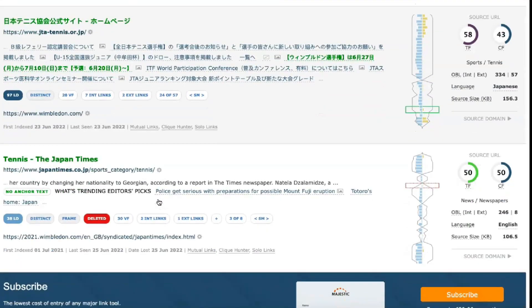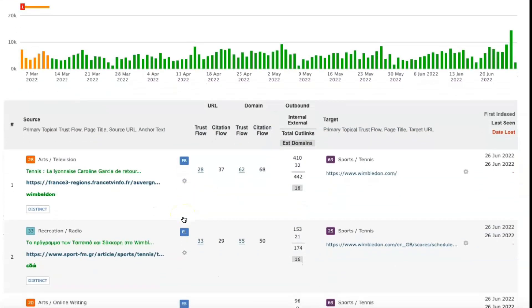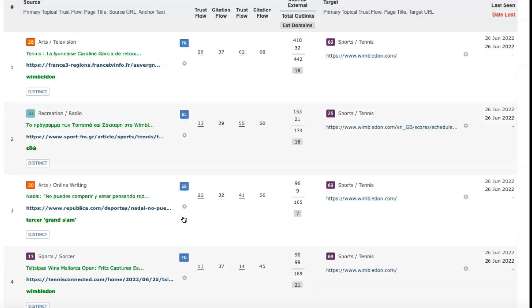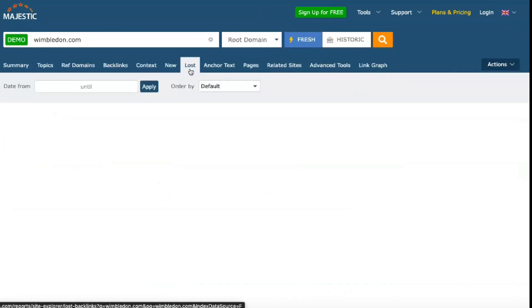On the other hand, the fresh index changes daily as new links are added to your website. It's an excellent tool for understanding the impact of your latest press release or site redesign.